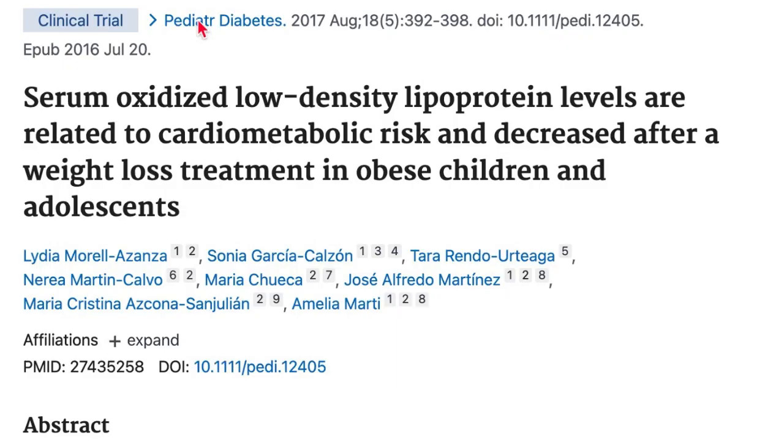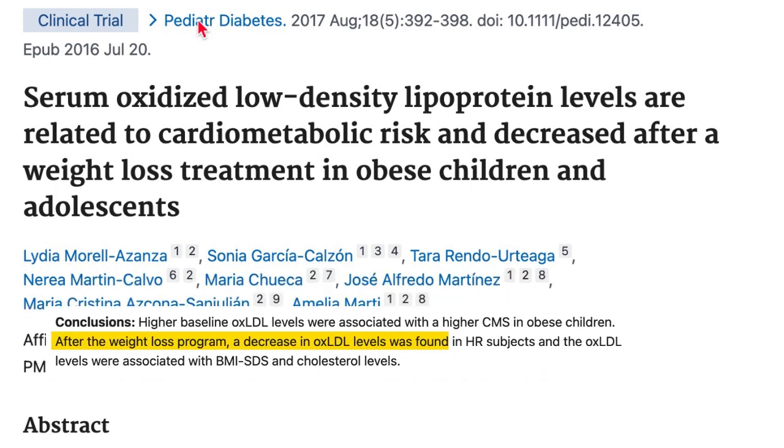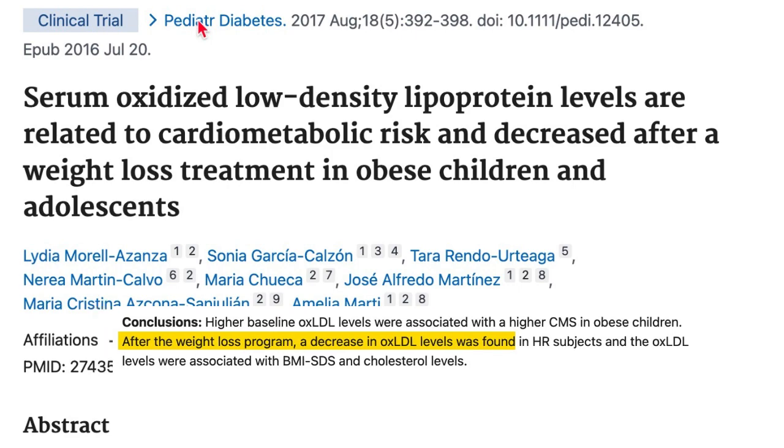We're going to begin our discussion by talking about weight loss. If you need to lose weight, there is ample research that this can help. In this paper, 40 overweight kids, both boys and girls, were put on a 10-week weight loss program, and the results showed that weight loss promoted significant reductions in oxidized bad cholesterol.